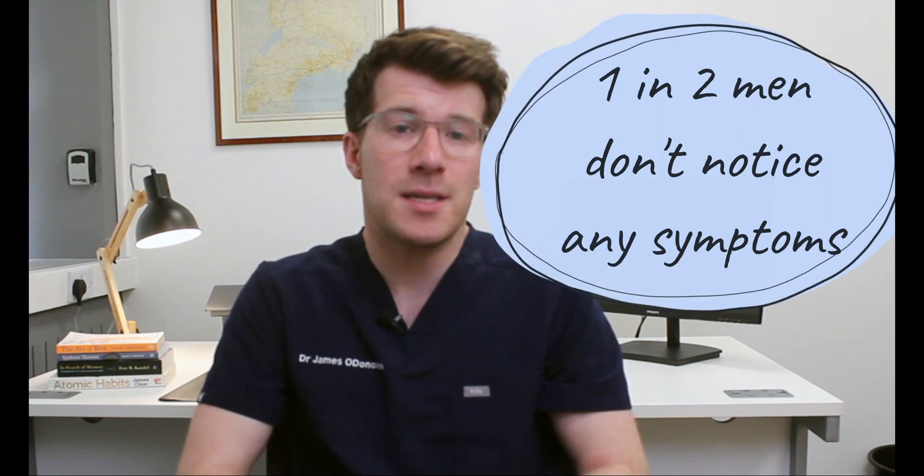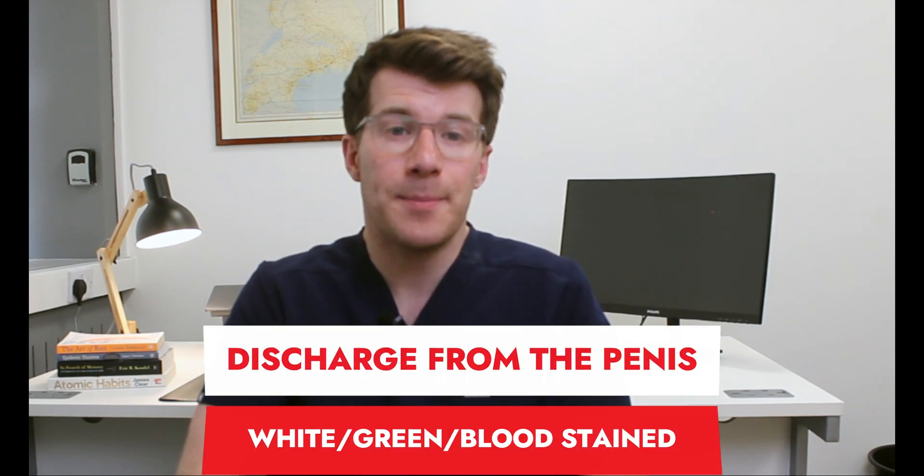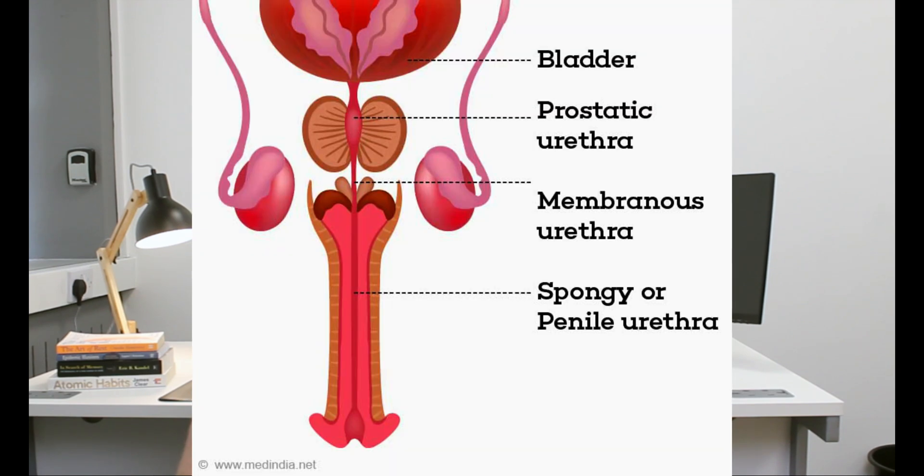In men the symptoms can be slightly different. At least half of men with Chlamydia don't notice any symptoms, and if they do get symptoms the most common ones include pain when going for a wee, white, cloudy or watery discharge from the tip of the penis, a burning or itching sensation in the urethra — the tube that carries urine out of the penis — as well as pain in the testicles. If Chlamydia is left untreated the infection can cause swelling in the epididymis, the tubes that carry sperm from the testicles, which can affect fertility.